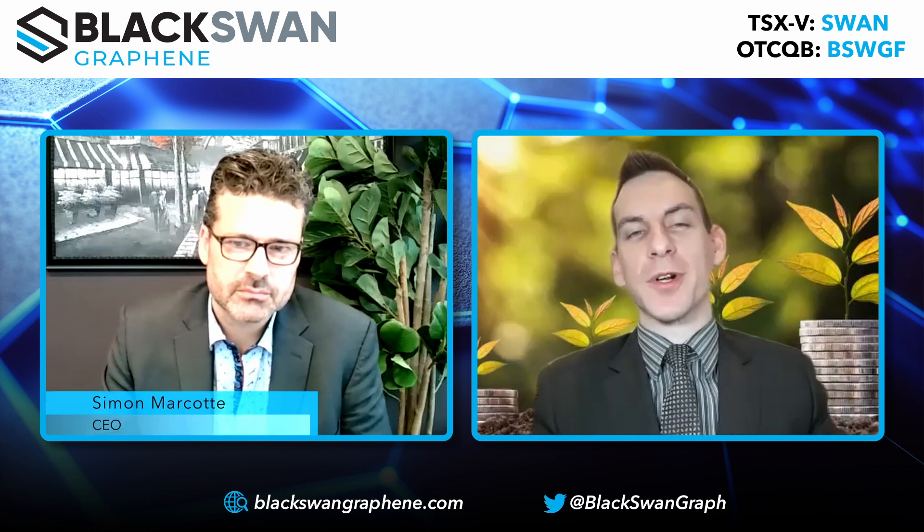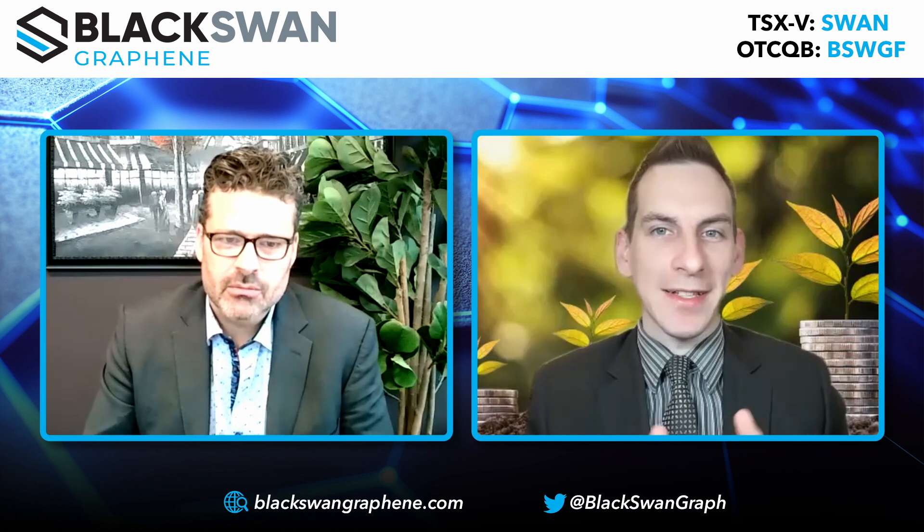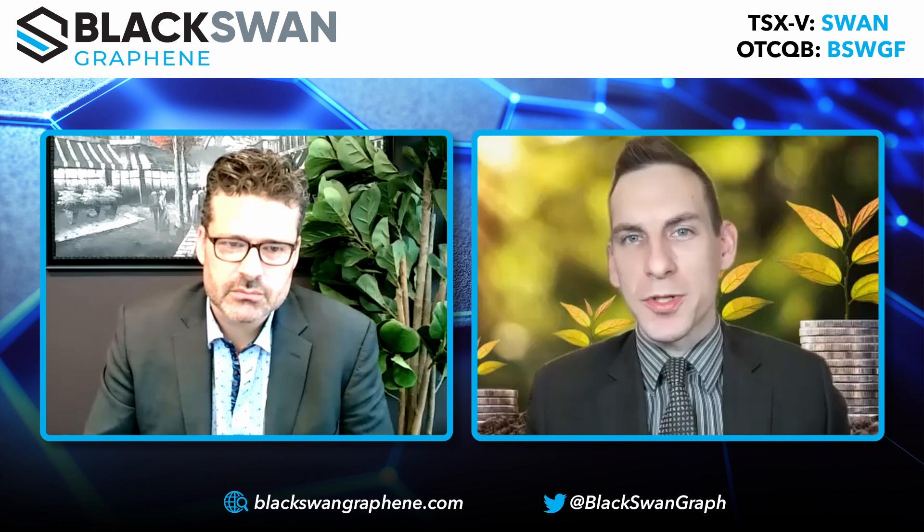Welcome back to Black Swan Graphene's channel, at the forefront of graphene development with flake, bulk, and single-layer graphene. To discuss this, we have Simon, the Chief Executive Officer. Welcome, sir. Thank you very much for having me. So first and foremost, the company has 16 international patents and products already in use with commercial applications like concrete. Can you give us the brief elevator pitch?